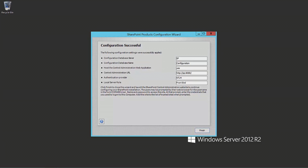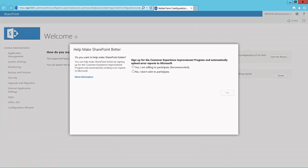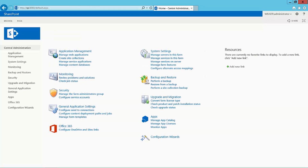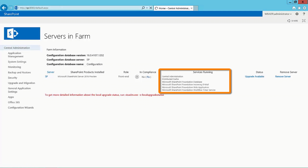So we're just about done configuring SharePoint. We'll click Finish, and as typical with SharePoint, Central Administration will open up. It's going to ask me to participate in the Customer Improvement Program — we'll say yes. We're not going to run the Farm Configuration Wizard today; we'll configure everything ourselves by clicking Cancel. Once we're inside Manage Services in this Server Farm, as you can see, we have our new compliance reporting. We have a new server with a role of front-end, it's within compliance, and it has a number of services running.